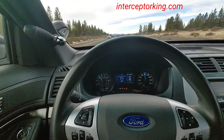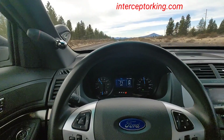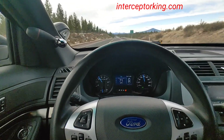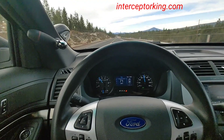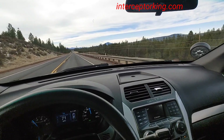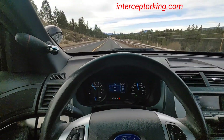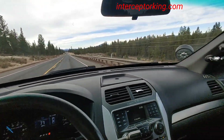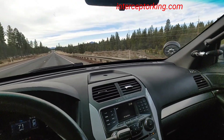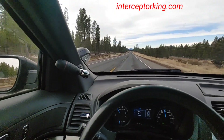This has the naturally aspirated 3.7 liter V6 that produces 304 or 305 horsepower. It's got the dual LED spotlights, which do not come on when I flip the switch. And in Oregon you're not allowed to have a passenger-side spotlight — you're only allowed to have the driver's side.